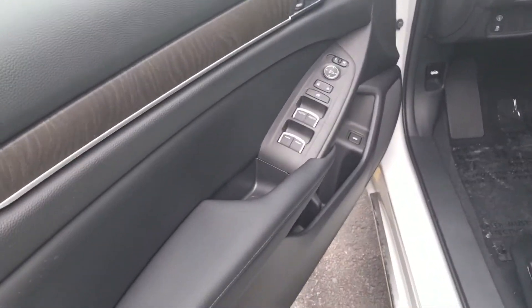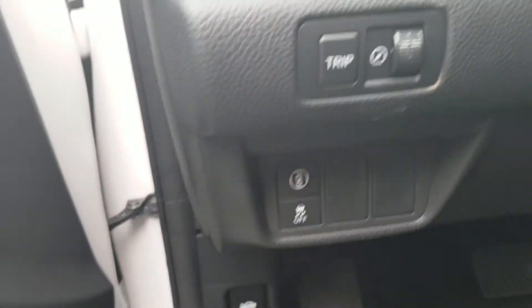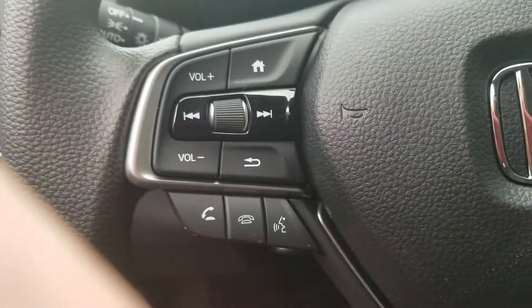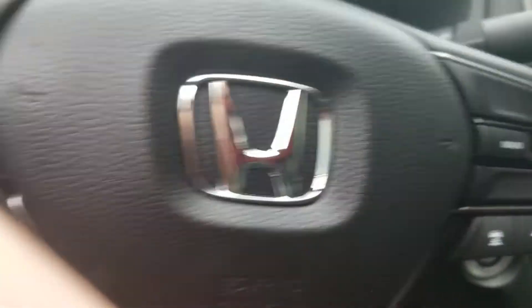Here's a picture of the door. Parking sensor. Bluetooth. Lane keep assist. Adaptive cruise control.